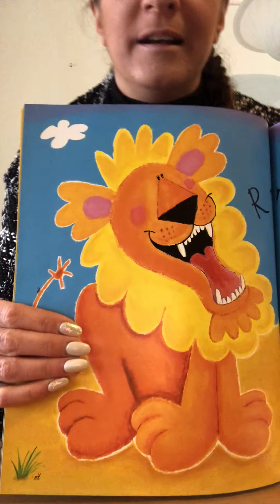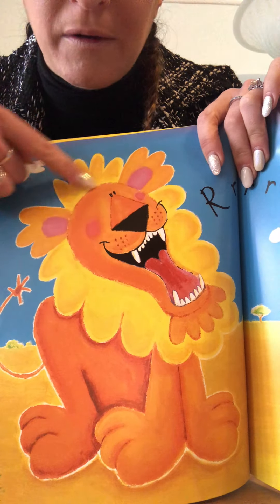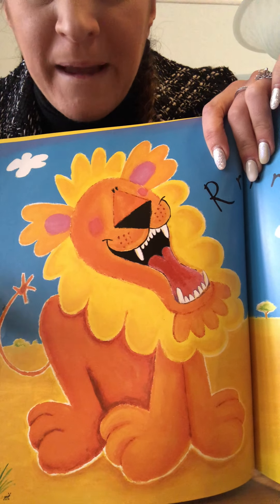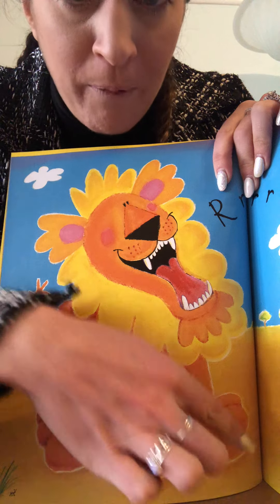The lion's the king of the jungle, just listen how loudly he roars. Every animal quivers and shudders and shivers as soon as he opens his jaws. Here's our lion. He's got a big furry — do you know what that's called? A big furry mane. Good.